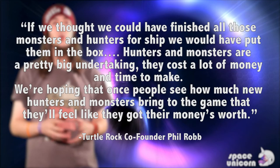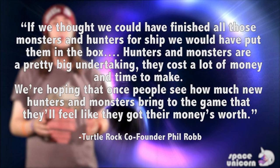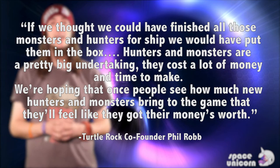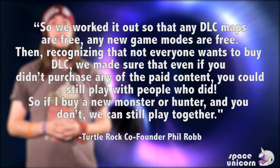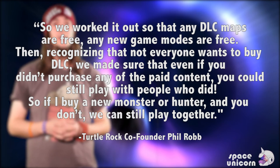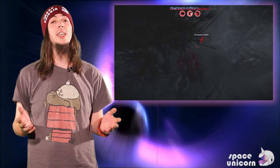DLC plans have left some fans feeling a little raw. Fans are unsatisfied with Evolve developer Turtle Rock's DLC strategy, taking to the web to complain of a confusing array of options and a bad layout for the information. On the game's fan forum, Turtle Rock co-founder Phil Robb tried to explain: "If we thought we could have finished all the monsters and hunters for ship, we would have put them in the box. Hunters and monsters are a pretty big undertaking — they cost a lot of money and time to make. We're hoping that once people see how much new hunters and monsters bring to the game, that they'll feel like they got their money's worth." Robb also discussed the philosophy behind the DLC: any DLC maps and new game modes are free, and even if you don't purchase paid content, you can still play with people who did. It has also been stated that the hunters will not be overpowered, so players won't feel cheated when others purchase DLC hunters.